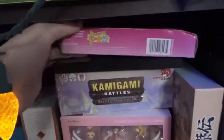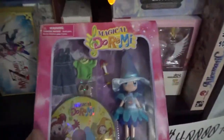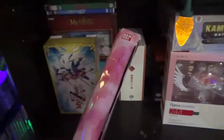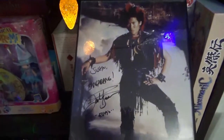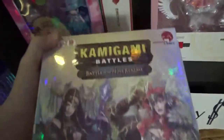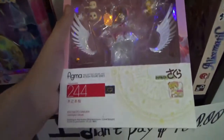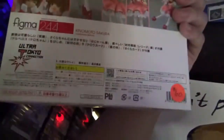Over here we have the magical Ojamajo Doremi toy set with the Episode 1 DVD that I want to leave as NRFB, even though it's smashed pretty good in some places. What's this? A signed picture of Rufio. Then Kamigami Battles — I just like this game, I wish I had people to play it with. The blatant Sakura from Cardcaptors. I don't really collect figures that often. I didn't pay $60, by the way.